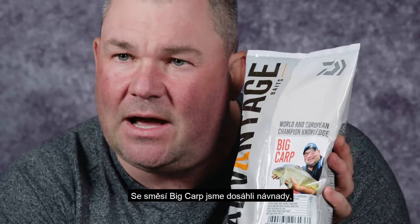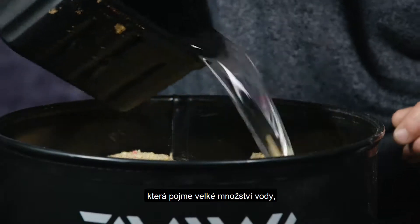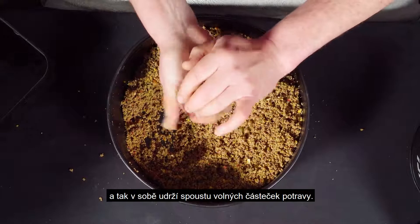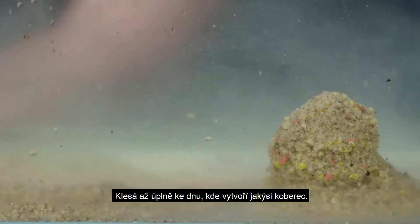What we've achieved with the Big Carp is a groundbait that takes on a lot of water, enabling it to carry vast quantities of loose offerings and becomes very, very heavy. It's going to go to the bottom and create that carpet.